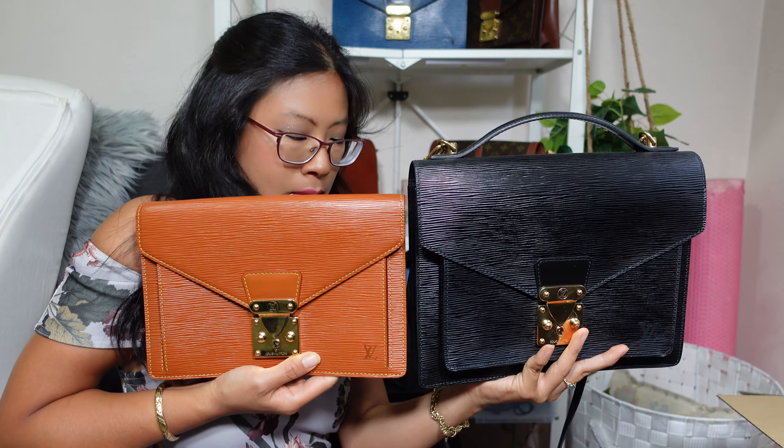Hey, if we haven't met before — I'm Lady Vintage Bags, and I'm here to show you that you can not only buy but even collect gorgeous designer handbags on a budget by buying vintage. If you love pre-loved vintage or affordable designer handbags, hit subscribe because I'm your girl. Now back to the video.